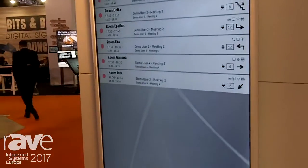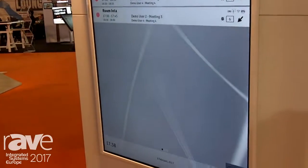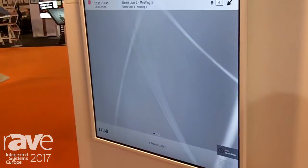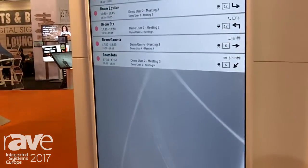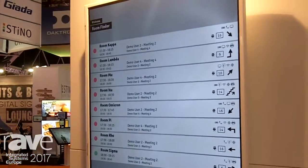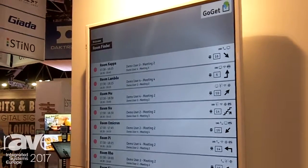You can have this product set up in your lobby or reception to get an instant overview of what's going on in the office, which is a very unique product and it takes five minutes to set up. If you want to read more about this product, go to gogetcorp.com.